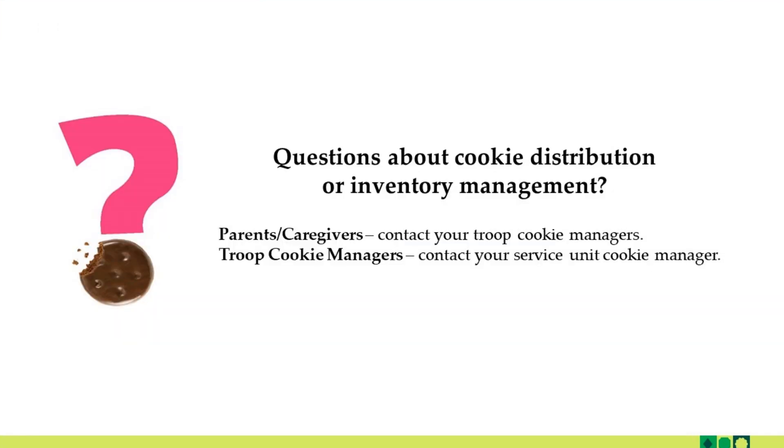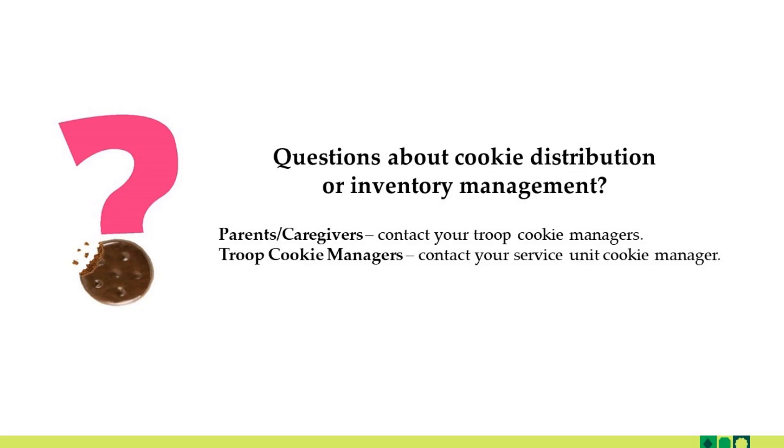If you have questions about cookie distribution or inventory management, parents or caregivers should contact their troop cookie managers or TCMs, and troop cookie managers should contact your service unit cookie manager or SCCM. Thank you for watching. Look for the link to that digital parent permission form in the description box for this video.